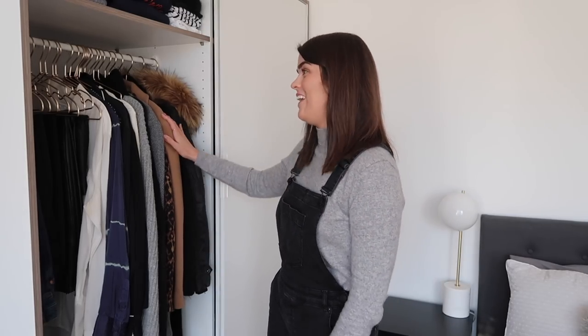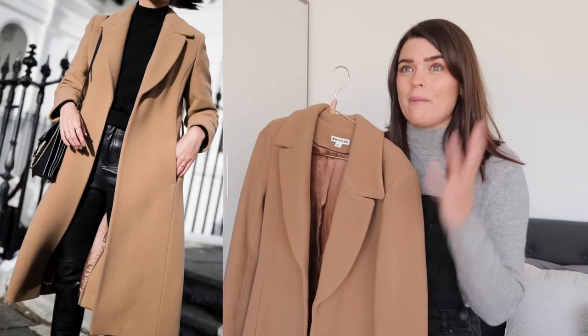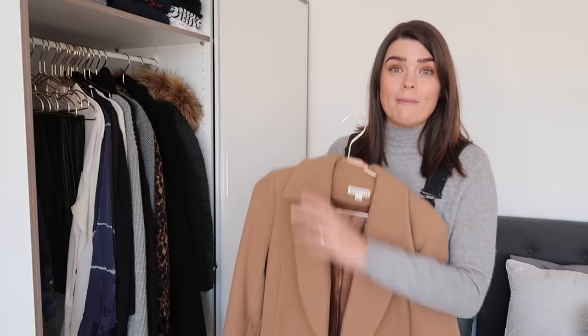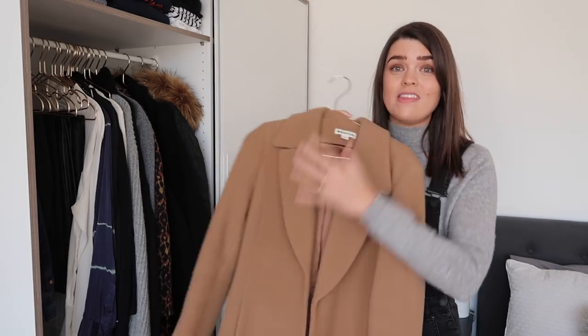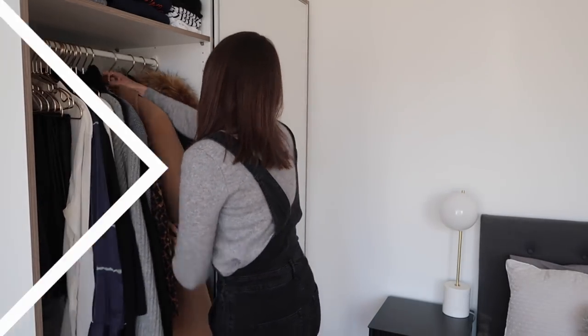Now let's look in the wardrobe for my 10 most worn items of the year. My favourite purchase of the whole of 2017 is this camel coat from Whistles. I love it - it makes me feel like the lady from Scandal whenever I wear it. It makes me feel badass, put together, and chic. It was a great purchase I'll wear for many years. It wasn't cheap and unfortunately it's not available anymore, but there are loads of dupes out there - I'll link everything below.